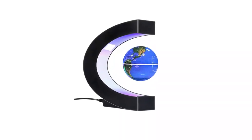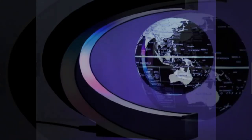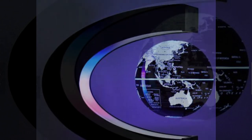For a magnificent appearance, set it on the side table in your bedroom or on the desk in your office. The effect is enhanced by the multicolored LED light that is embedded within the C-shaped ring that the spinning globe is placed in.